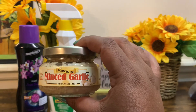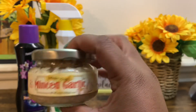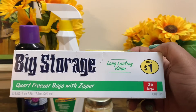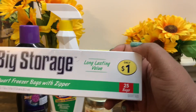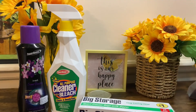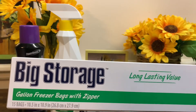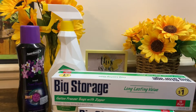From the dollar deal I also picked up one of these ready-to-use minced garlic, 4.5 ounce by Spice Select. My son needed some Ziploc bags for school, so I grabbed one of the big storage quart freezer bags with zipper — 25 bags — and also one of the gallon freezer bags with zipper, 15 bags.